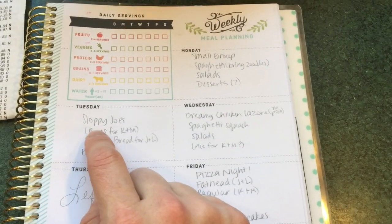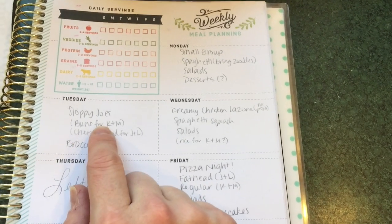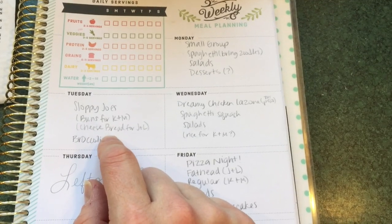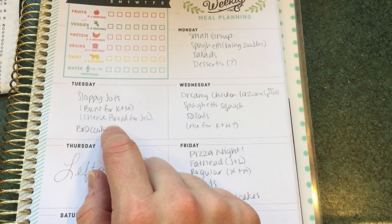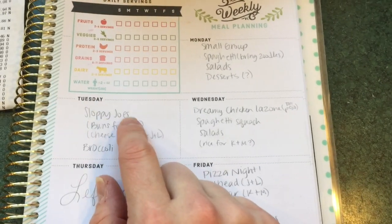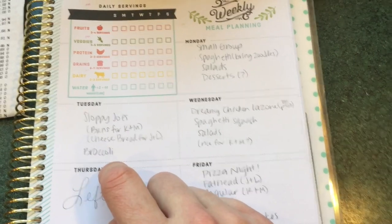Tuesday, I'm going to do sloppy joes. For the girls, I will make buns out of my homemade bread — I will try to link that in the iCards. For Jared and I, I'm going to be doing cheese bread, which is something I found on a Reddit post on a keto board. I'm planning on doing a video on how I do my sloppy joes and the cheese bread, and we'll have that with broccoli.